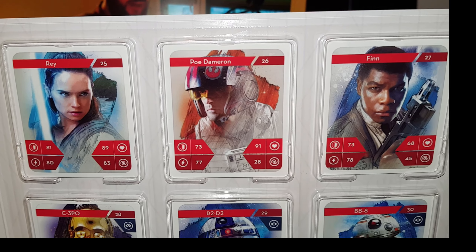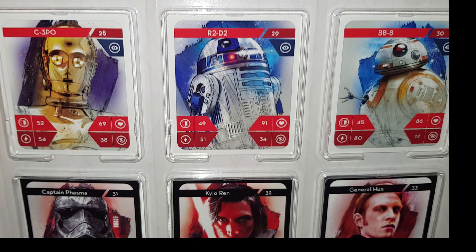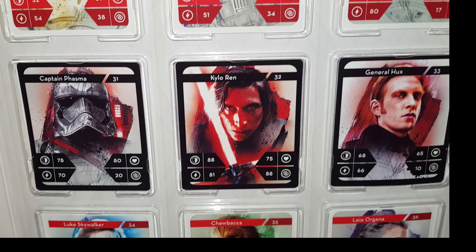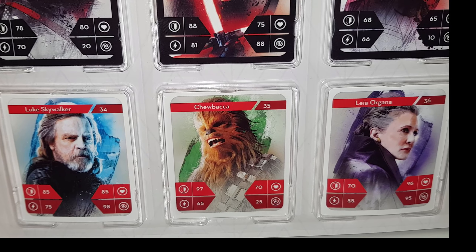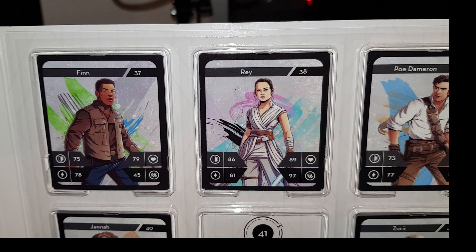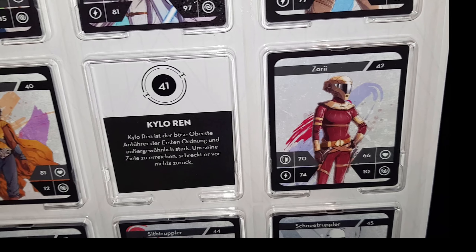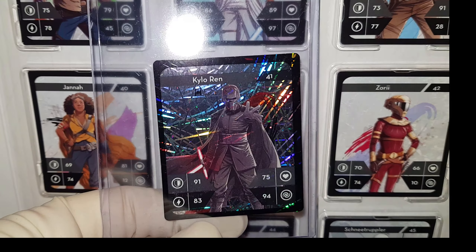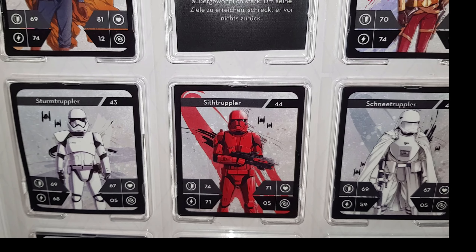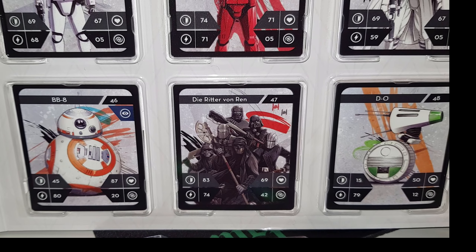Dann kommt das Nächste: Da haben wir Sturm-Truppler, Darth Vader, Boba Fett. Dann kommt der Millennium-Falken, der T-Jäger und der X-Flügler. Dann haben wir das Galaktische Imperium, Rebell-Allianz, Kopfgeldjäger. Und die letzte Reihe: Han and Chewie, Yoda, C-3PO und R2-D2. Wunderbar, vollständig, sehr schön. Das Nächste: Da haben wir Rey, Poe Dameron und Finn. Dann sehen wir C-3PO, R2-D2 und BB-8.